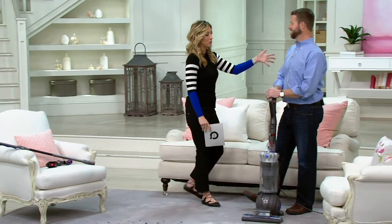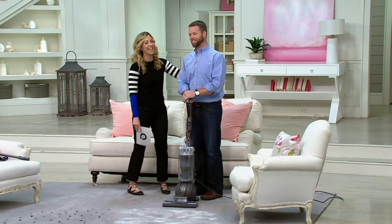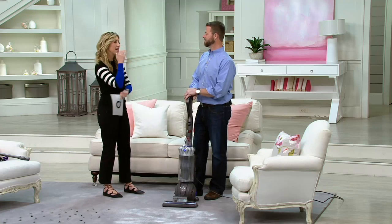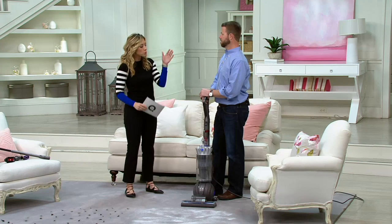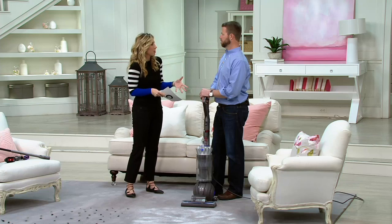Let me introduce my friend Mike Ryan King. Dyson has become the vacuum that all the others are chasing after — it is really the crème de la crème. It has changed the way everybody looks at vacuuming.